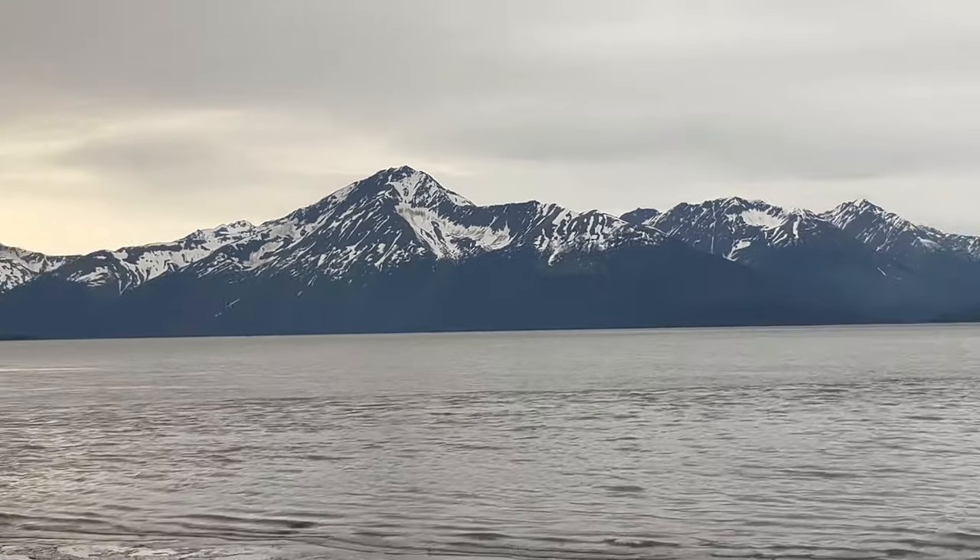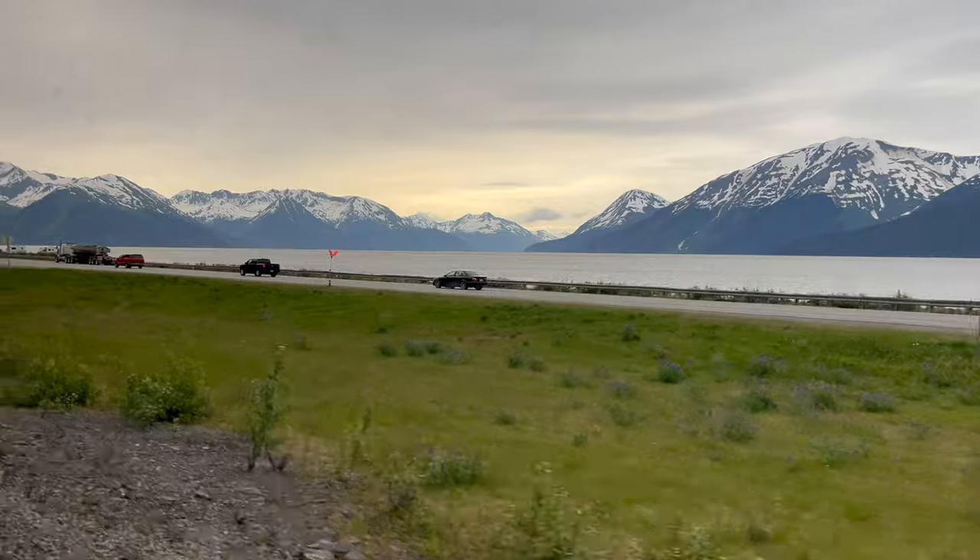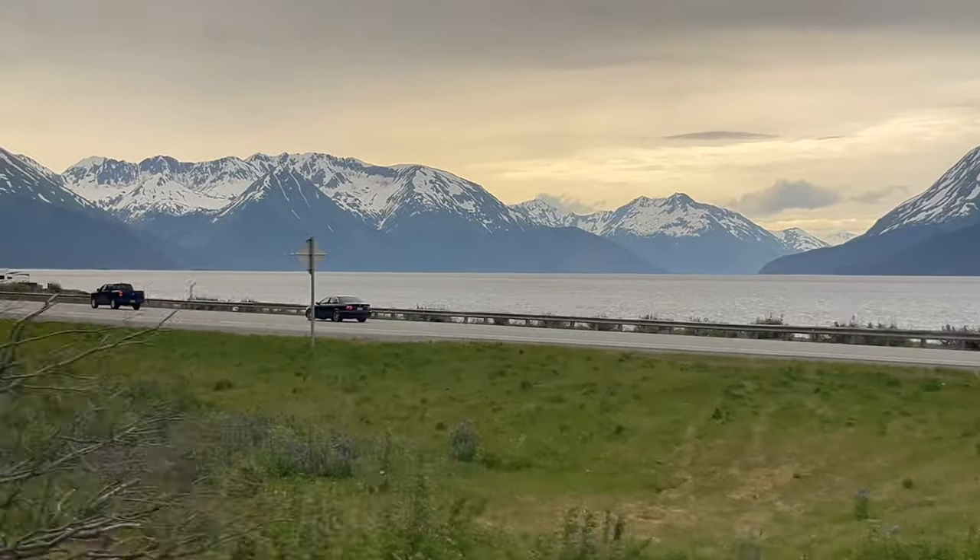The breakfast views were not quite as good as the views from the panoramic windows upstairs, and definitely not as good as the views from the observation deck outside.